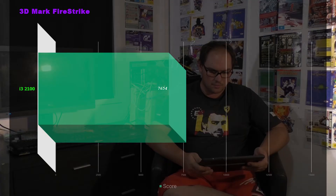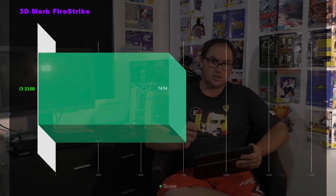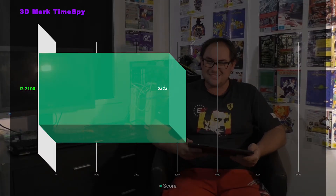Now let's move into the synthetics. 3DMark FireStrike: we had a score of 7,654. That is certainly not the upper limit of what this RX 480 can do — it's a lot higher than that 7,000 when the CPU isn't bottlenecking. When you see a CPU bottlenecking a graphics card even in a synthetic benchmark designed for graphics cards, that's when you have a problem. For Time Spy, same story but not as exaggerated, since Time Spy is actually quite taxing on the RX 480. We got a score of 3,222 — a slight step down from what my Ryzen 7 system achieves, though that's more of a GPU-limited benchmark.